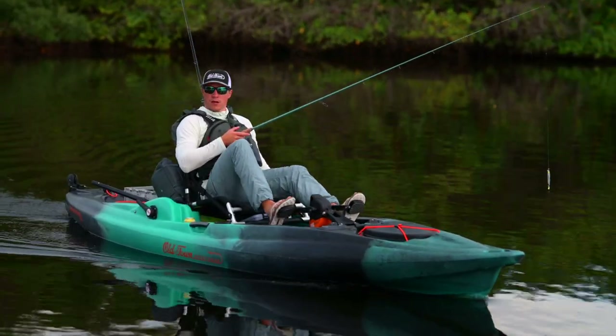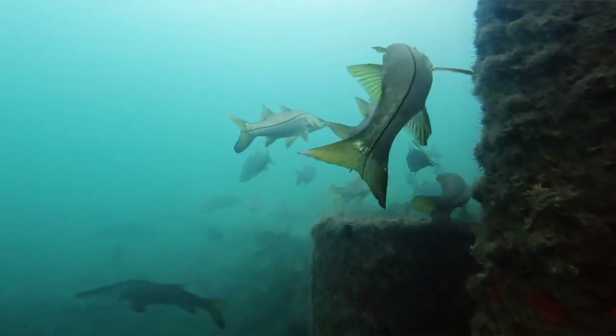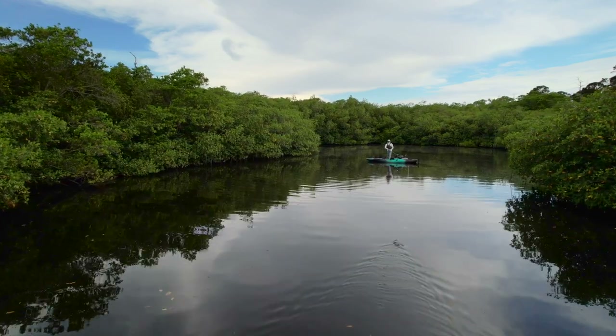Snook are definitely a structure-oriented fish, kind of in the same way that largemouth bass are often associated with structure — vegetation, downed things in the water. But the big thing with snook is mangroves. The extent of red mangroves in Florida is pretty much the boundary of snook habitat. Where you find red mangroves, you're going to find snook.